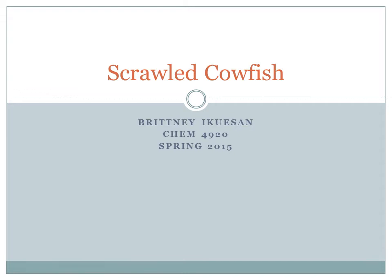Hi, my name is Brittany E. Quisson and this report will be about the scrawled cowfish saw out in Key West during our spring break trip.